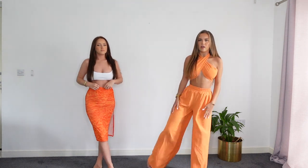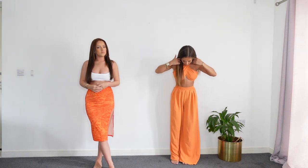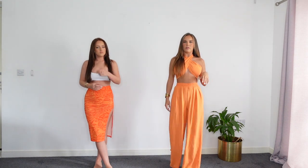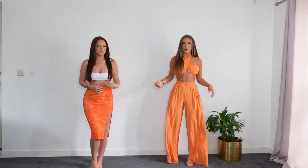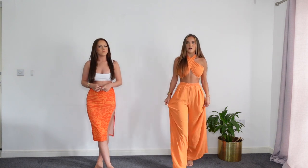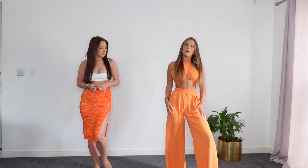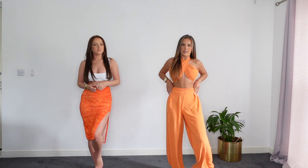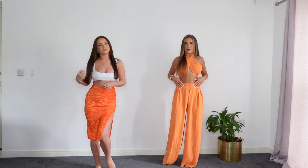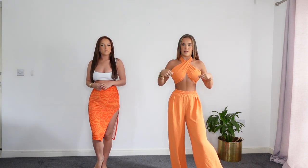I also picked up this orange wide leg trouser set. They're elasticated around the waist but are quite long - I'd probably need them taken up, but we're only five foot four so they'd be fine for most girls. With heels on they'd be okay too. It's a linen material so it's really lightweight and easy to wear. The top that comes with it is one piece of material that you tie, and on the website you tie it in the middle.